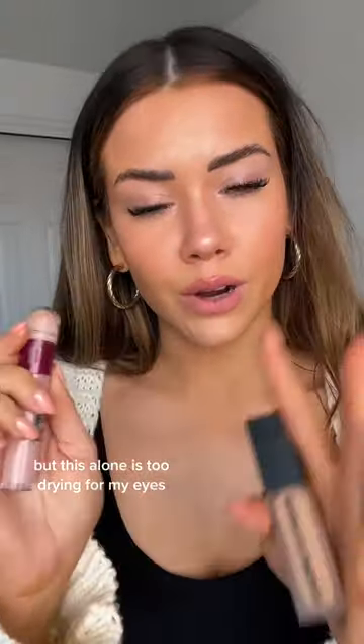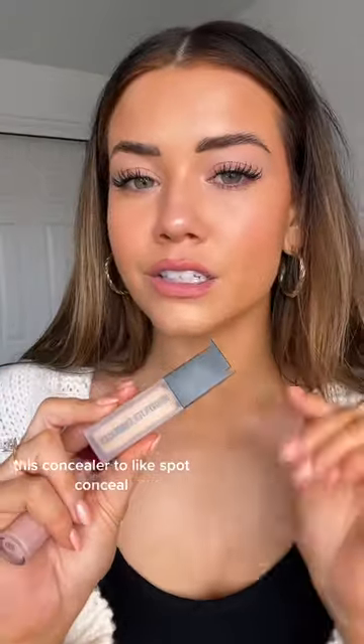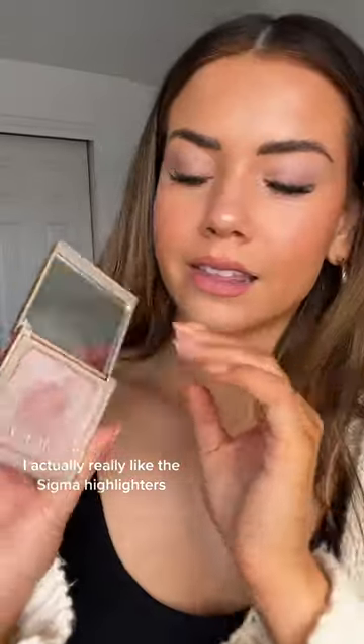For concealer, I like the Huda Beauty Faux Filter Concealer. I also like the Maybelline Age Rewind in shade 160 — it's a pinky shade — but this alone is too drying for my eyes so I have to mix it with something else. That said, this concealer to spot conceal without any foundation looks really good on its own too.